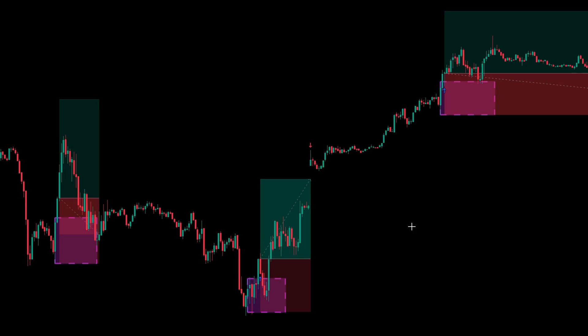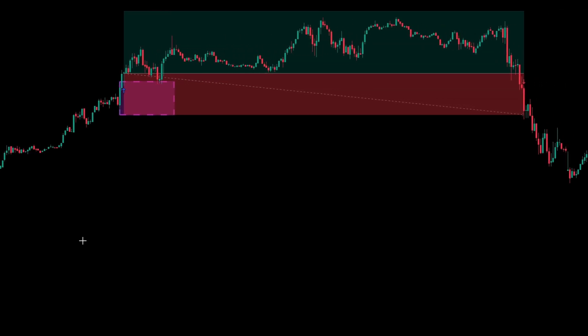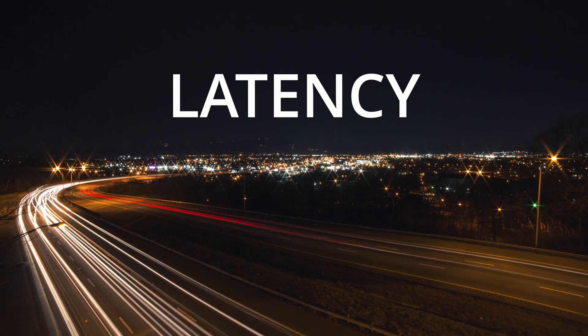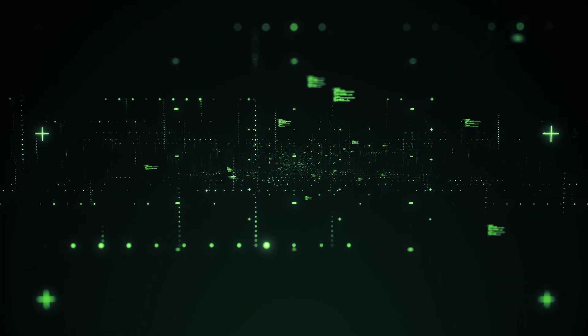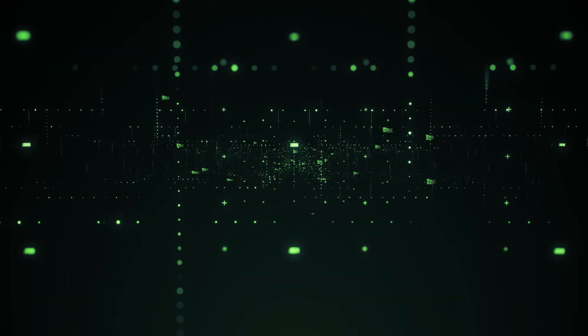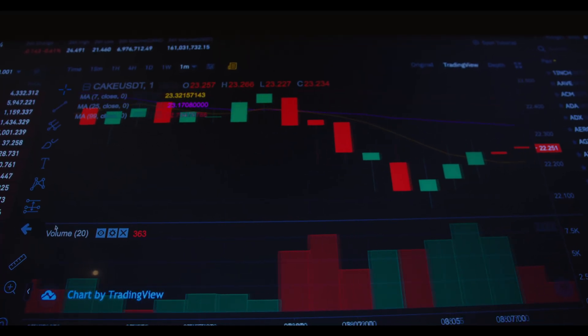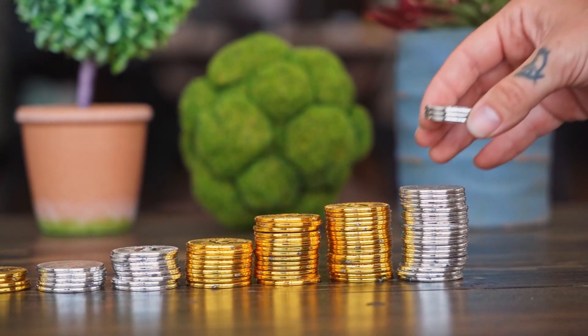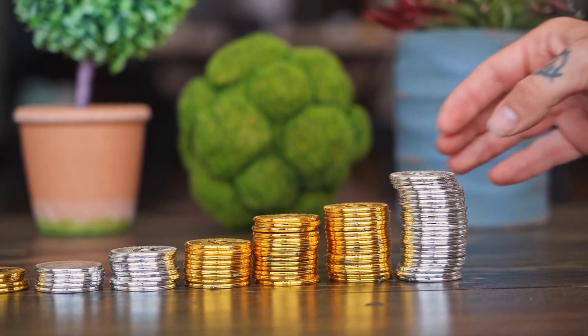Even though I backtested this strategy in quite a lot of detail, actually trading it for a month showed me quite a few things I hadn't considered in the backtest. The first one is latency. Even though my bot is really quick, there is often a 1-2 second delay between when it detects an entry and when the order is actually placed. That can often mean I get slightly worse entries, especially if price is moving quickly. On individual trades that's not huge, but it does add up over time.